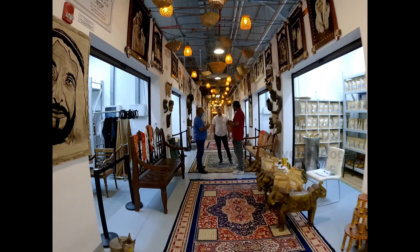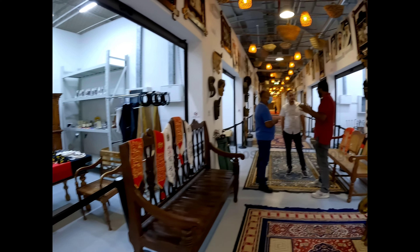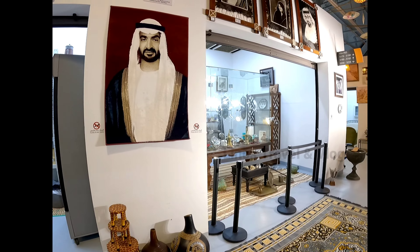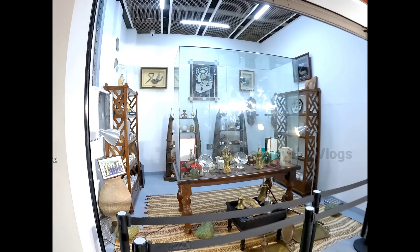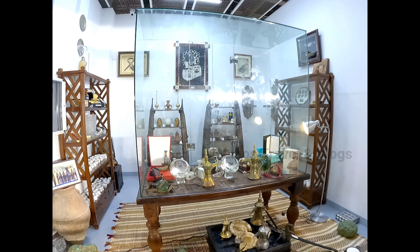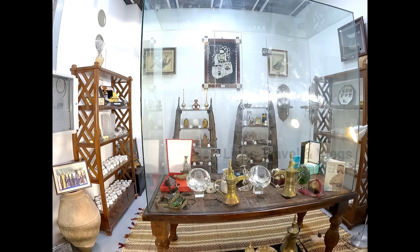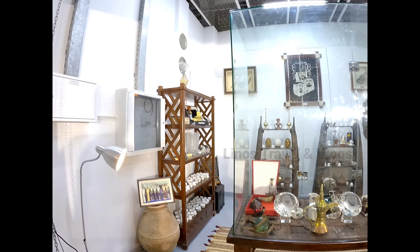This museum has been completed in Abu Dhabi. There are different collections here — valuable items kept behind glass. We should appreciate these collections.